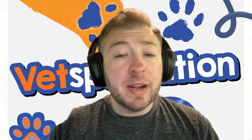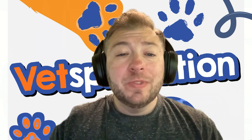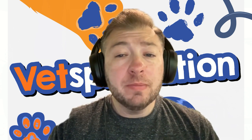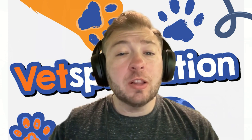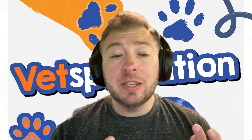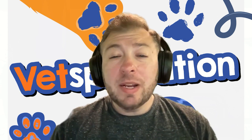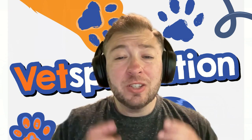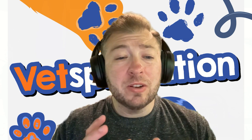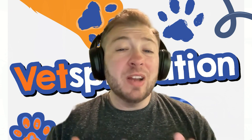Some veterinarians might also perform radiographs — otherwise known as x-rays — usually of the neck and chest. We're looking for things like collapsing trachea, heart problems, and asthma. You can check out information on collapsing trachea in episode 30, which is often confused with reverse sneezing, and reverse sneezing can actually be a symptom of collapsing trachea. Radiographs of the nose are really hard because there's tons of bone and cartilage, and it can be confusing to see whether there's an object or fluid in there.